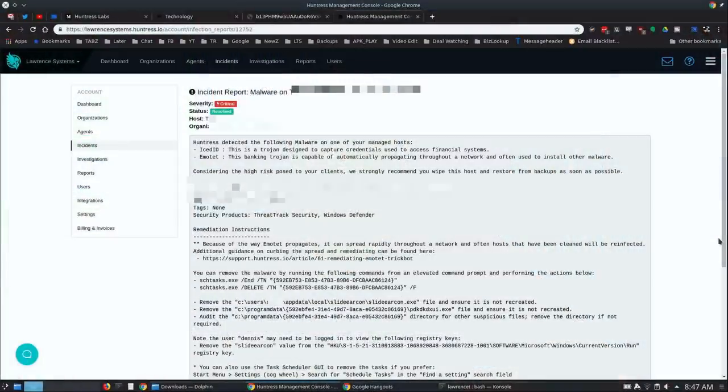We onboarded a client that had a pretty severe virus. I want to show you what the incident report looks like, because I found it fascinating — the way they write up incidents is really good, giving you remediation steps that are clear and specific to the workstation. This is an actual one for a client we're onboarding. Huntress detected the following malware: IcedID and Emotet, the banking trojan — two obviously really bad things.